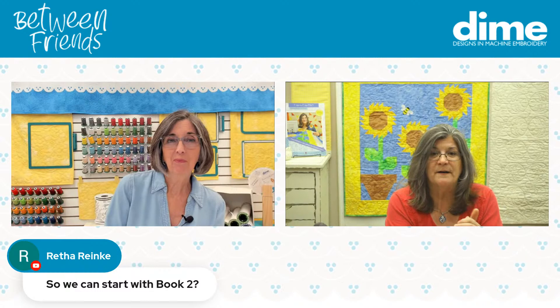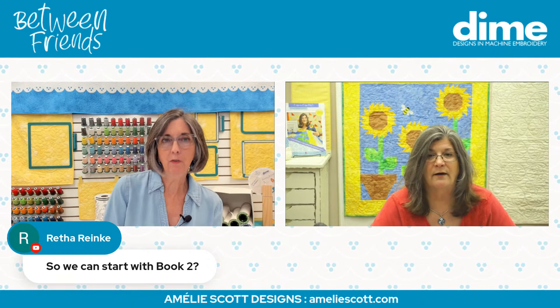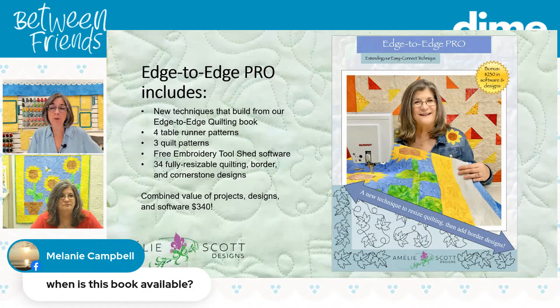Is the original even available anymore? I don't have it available and haven't been shipping it out in probably six months. If somebody did get a first edition book, it would probably have been sitting in a store for a while. Her books fly out of those stores. Edge to Edge Pro is available now at your local quilt shop or sewing machine retailer.